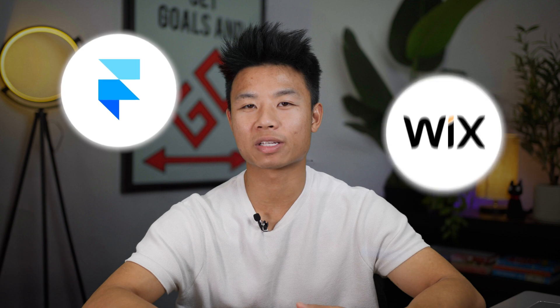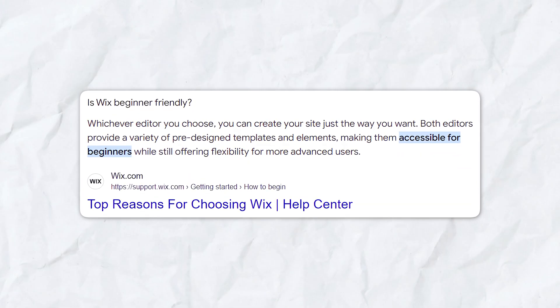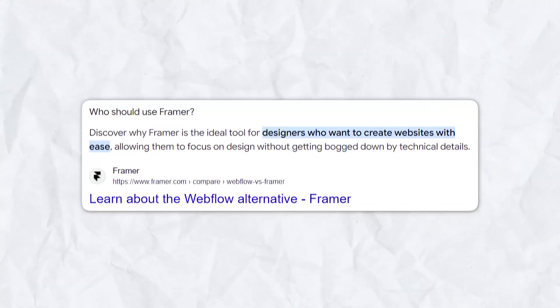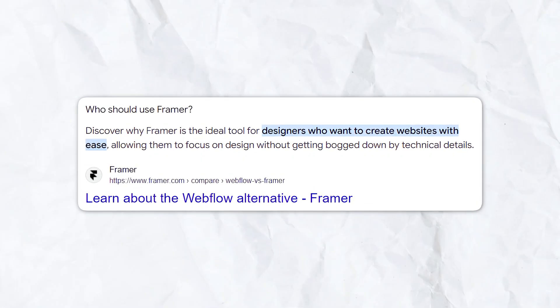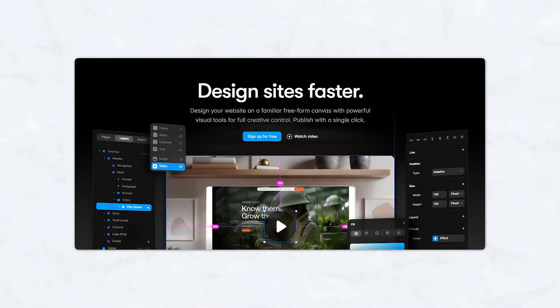Now, let's compare Framer and Wix across several key areas. Wix is ideal for beginners thanks to its easy drag-and-drop builder — you don't need any coding knowledge to create a fully functional website. Framer, on the other hand, is better suited for designers with a bit of technical knowledge. It offers more customizable options but because of that, it has a steeper learning curve.